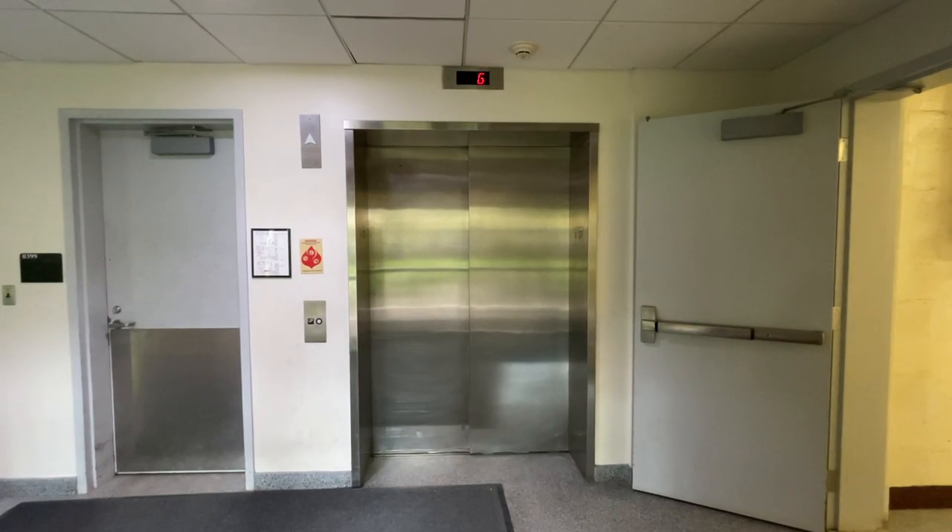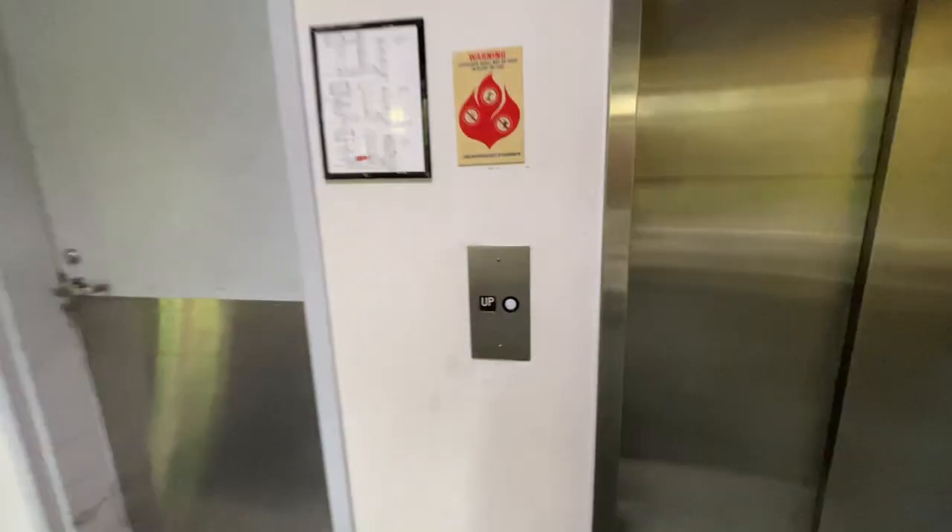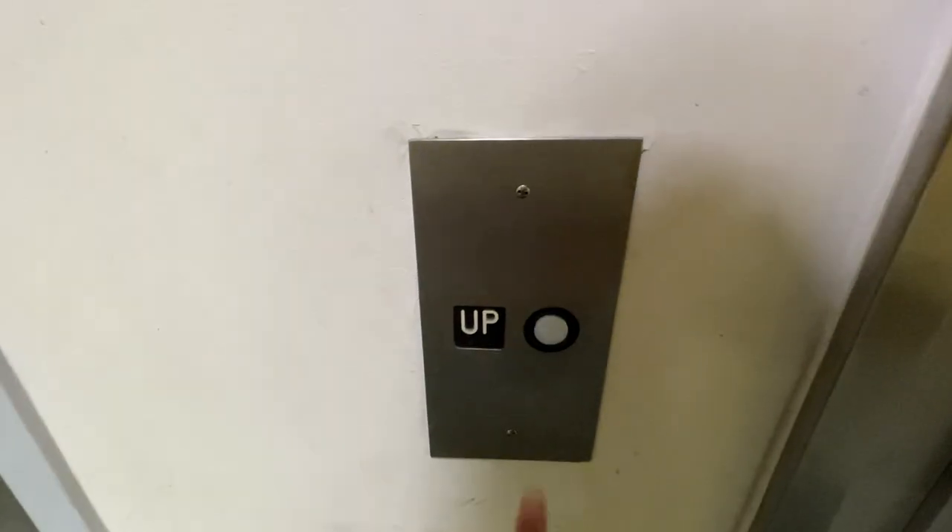This is the newer elevator at the Chemistry Building at the University of Maryland College Park. We have a GAL installed by GC Jones.